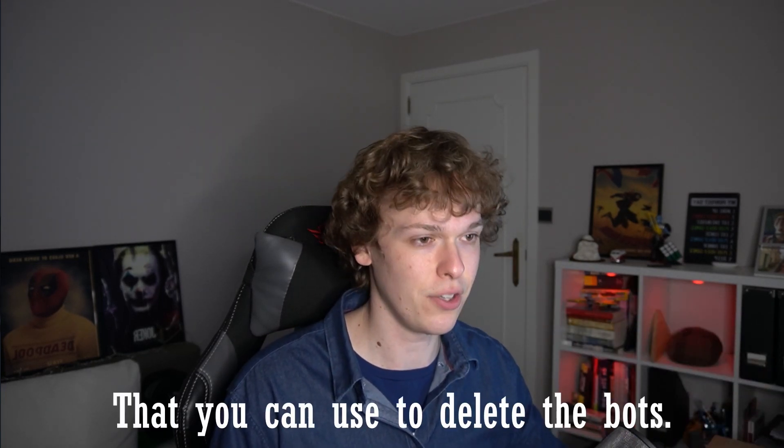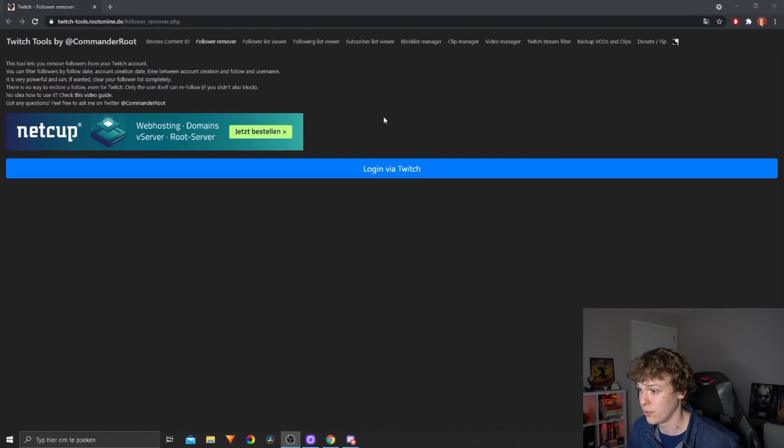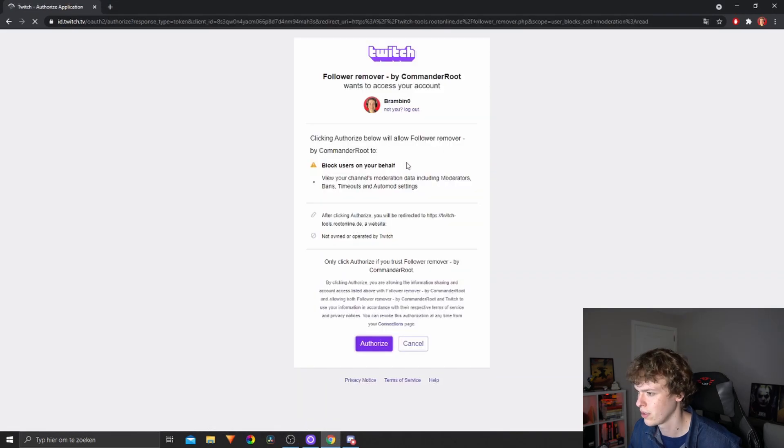I got bot followed, and she was like, 'Oh no. You know what, don't you worry — I'm gonna DM you a site that you can use to delete the bots.' And it worked! So now I'm gonna show you guys how you can also delete the bots that followed you. The first link down below — you just need to open that and you will end up in this screen. You just log in via Twitch and authorize.